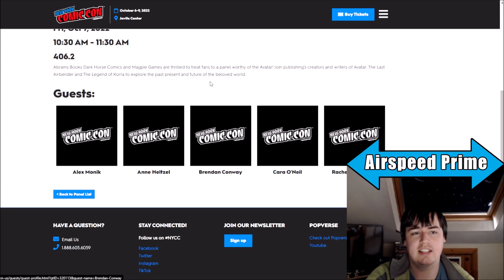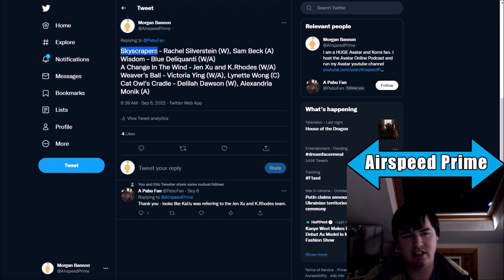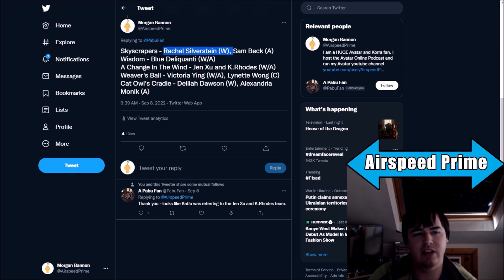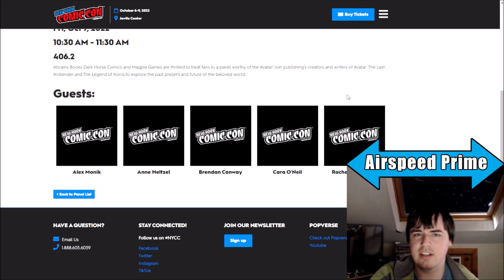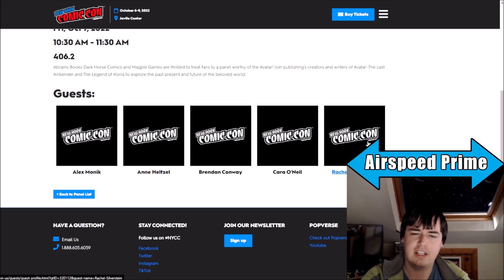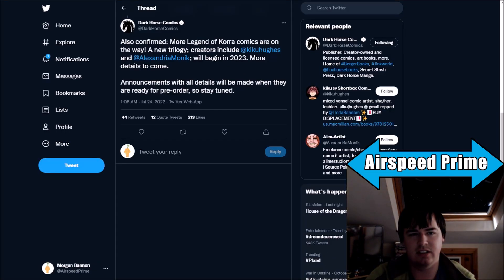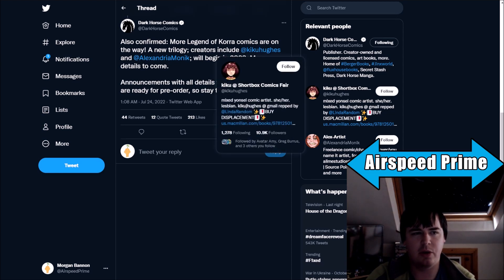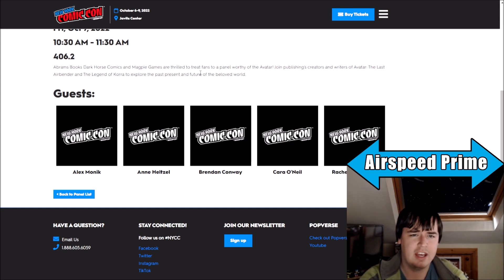Rachel Silverstein is the writer for one of the comics in Patterns in Time — specifically Skyscrapers, which is the young Asami and her mother Yasuko's story. What's weird about the Rachel Silverstein connection is that Skyscrapers is only four pages long, a very short comic. So I don't know if that suggests it's literally just promo work for Patterns in Time, or if it suggests that Rachel Silverstein is probably involved in more Korra stuff coming up.